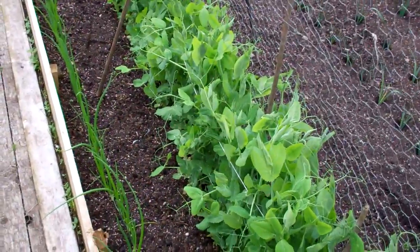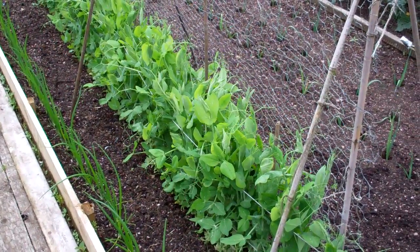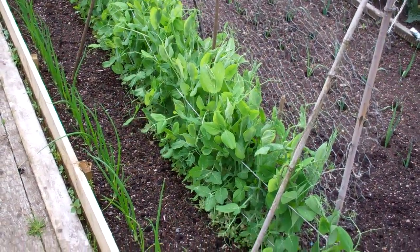It's the 10th of June now so I'll just give you a bit of an update on the plot. As you can see, we've had so much rain lately it's really made things grow more so than the sun did. It has been a bit sunny but it's just the rain — it's absolutely thrown it down.